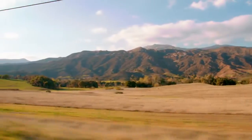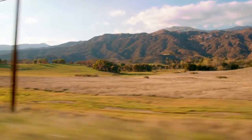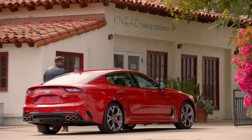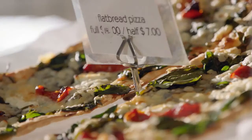At sunset the reflection of the Topa Topa Mountains give what the locals call a pink moment. If I'm going to watch this I should grab a picnic and find a great spot to enjoy it. What better place to start than Need Baking Company, located right in the heart of Ojai.